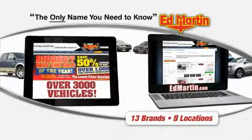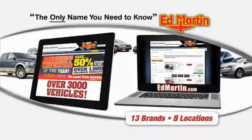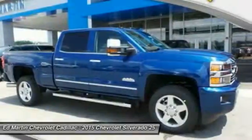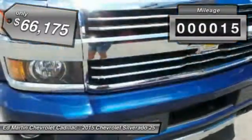Thank you for clicking our video. You can also shop over 3,000 more cars and trucks online at edmartin.com. The 2015 Silverado 2500 HD — this pickup truck pulls unlike any other and is priced below $70,000. This vehicle has less than 100 miles.